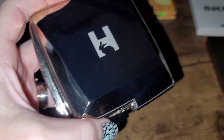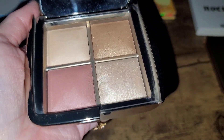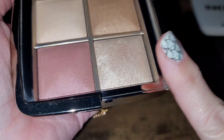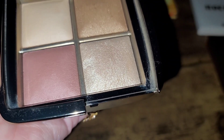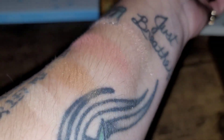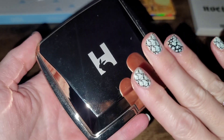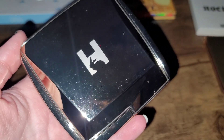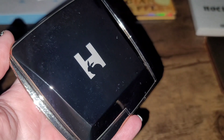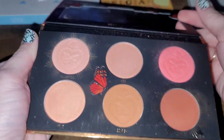Next up is an Hourglass Ambient Lighting mini palette — a little quad with a face powder, bronzer, blush, and highlighter. I really want to be super specific here; I'd rather have singles of the ones I love-love-love, and I already have my trio with the three highlighters I love. As much as I love the formula — especially for drier or more mature skin — I'm being super brutal here and keeping only what I know I'll use consistently. So this is also going in the declutter pile.